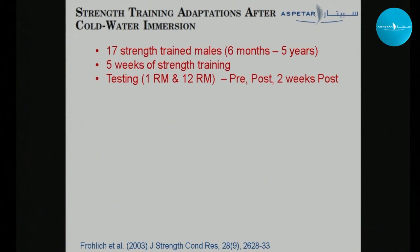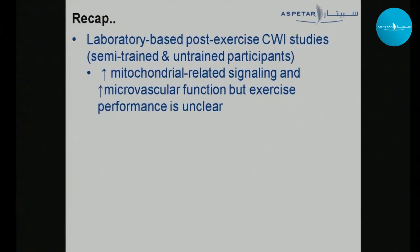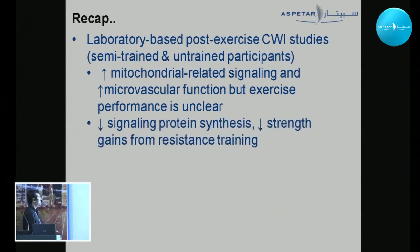Another study looked at five weeks of strength training with cold water immersion using a single-leg protocol, testing 1RM and 12RM pre, post, and two weeks post. Training increased both measures in both legs — cooled and uncooled — but the increase in the cold water immersion leg was likely attenuated, though statistical power was limited. The conclusion: cold water immersion is not great for strength adaptations. To recap the lab studies with semi-trained or untrained participants: CWI increases mitochondrial signaling and microvascular function, but its effect on exercise performance is unclear; and for resistance training, it decreases signaling related to protein synthesis and attenuates strength gains.